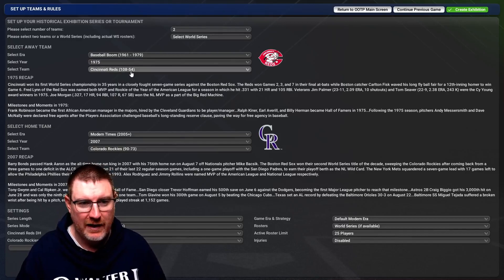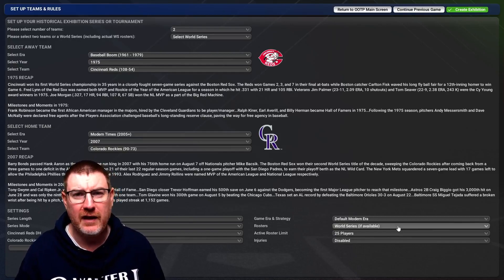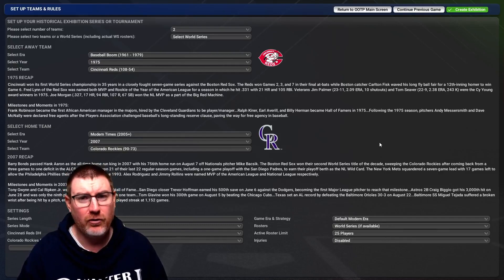The Cincinnati Reds went 108 and 54 in their regular season, while the Rockies went 90 and 73. If you are new, this is a one-off game. We default to modern era strategy, World Series rosters if available, otherwise it defaults to opening day. There are no injuries, 25-player rosters. Let's go and have a look at those rosters.